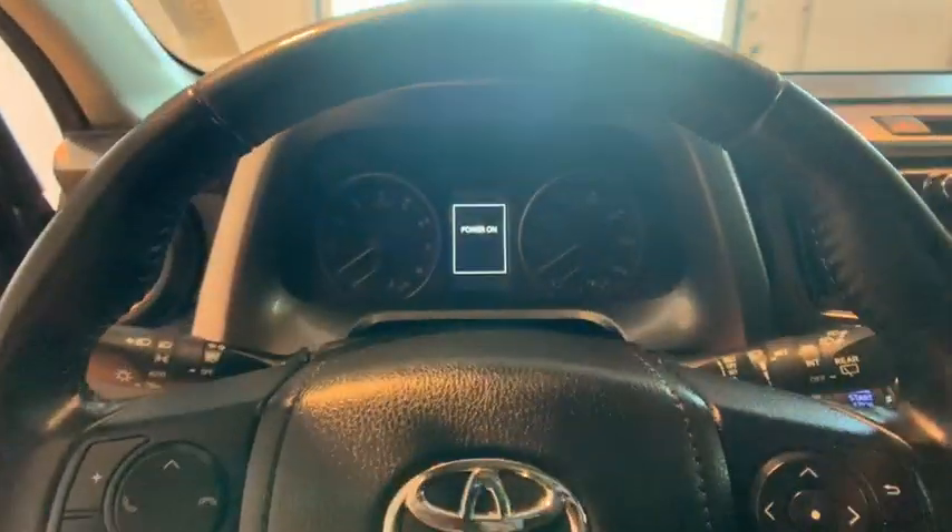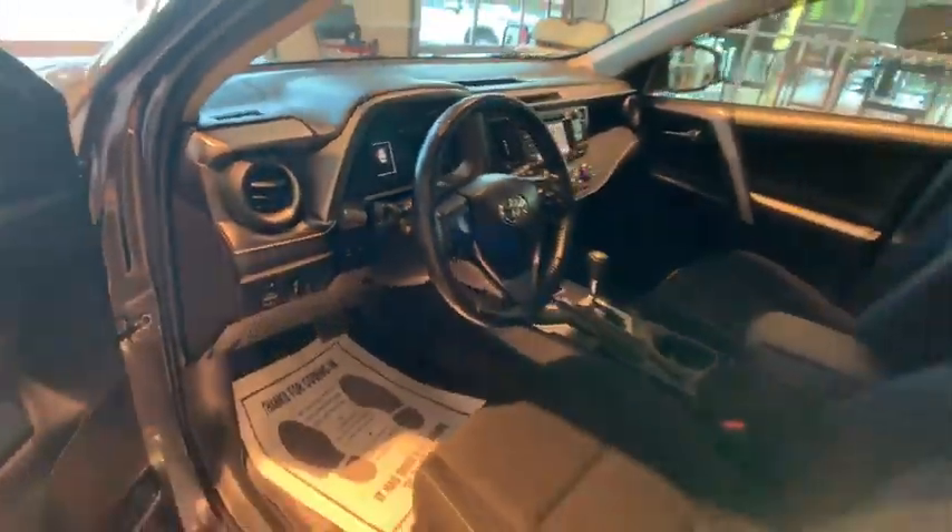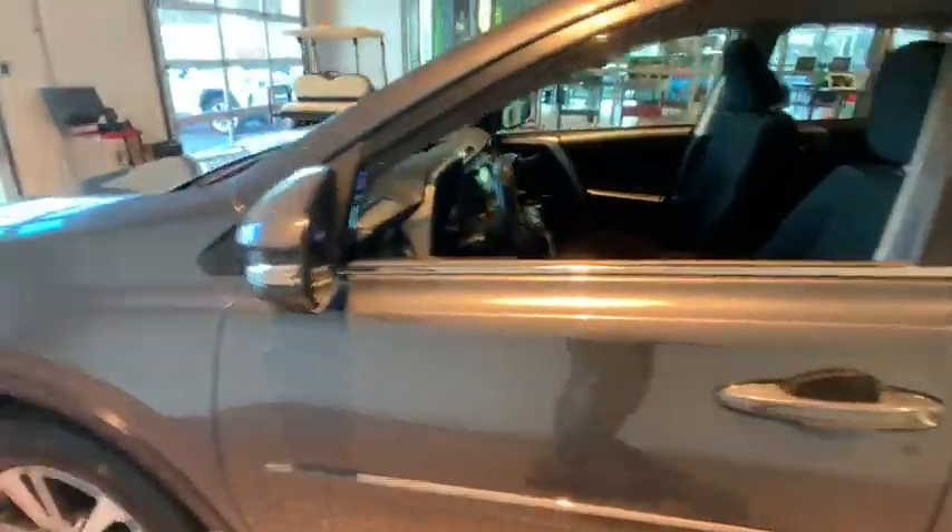keyless entry, traction control, dual airbags, leather-wrapped steering wheel, Bluetooth, power steering, cruise control, four-wheel disc brakes, hands-free communication, power locks,